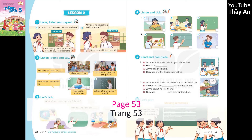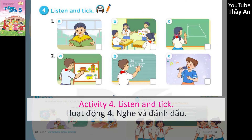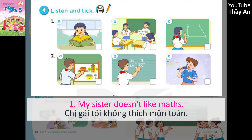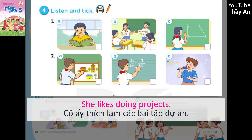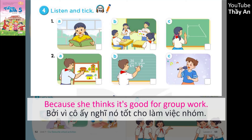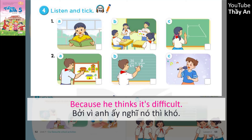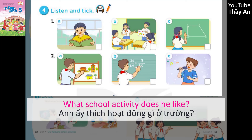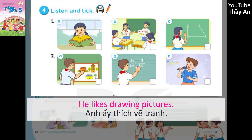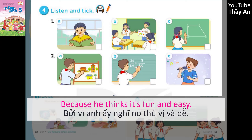Page 53, Lesson 2, Activity 4. Listen and tick. 1. My sister doesn't like maths. What school activity does she like? She likes doing projects. Why does she like it? Because she thinks it's good for group work. 2. Why doesn't Ming like solving maths problems? Because he thinks it's difficult. What school activity does he like? He likes drawing pictures. Why does he like it? Because he thinks it's fun and easy.